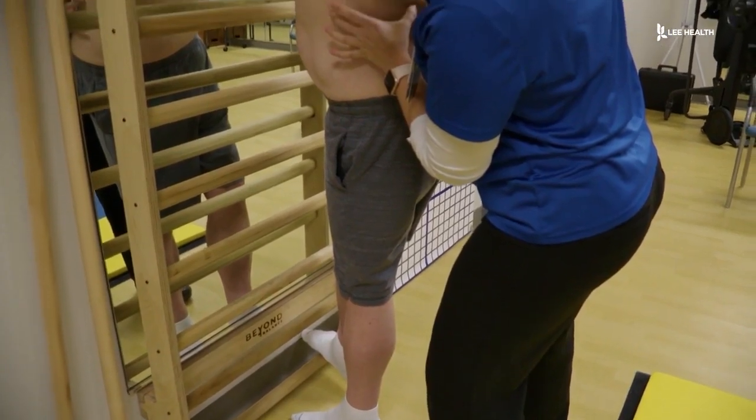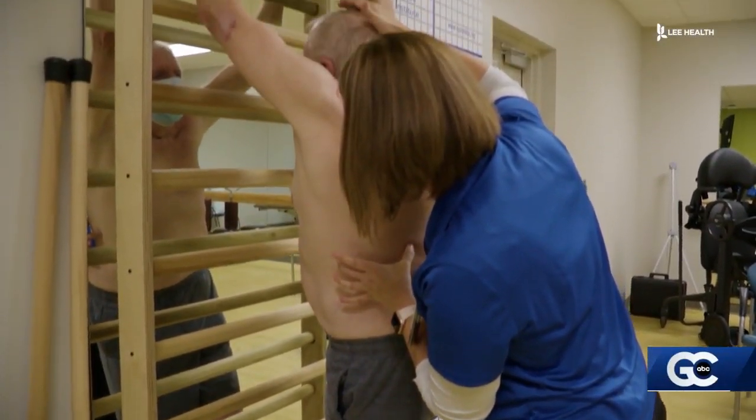There is technology that helps treat scoliosis specifically in kids, and this morning we have Dr. Robert Palmer back in the studio diving deeper into this spine-enabling technology.